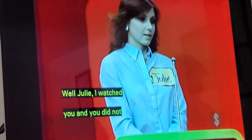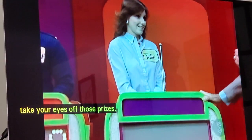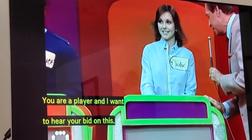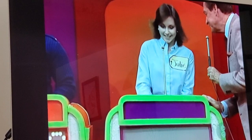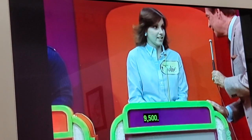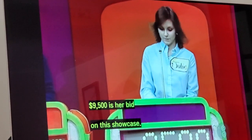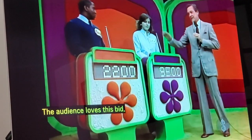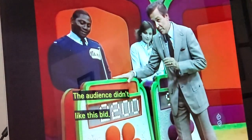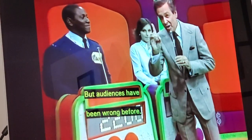Julie, I watched you, and you did not take your eyes off those prizes. You are a player, and I want to hear your bid on this. $9,500. $9,500 is her bid on this showcase. The audience loves this bid. The audience didn't like Maurice's bid. But audiences have been wrong before.